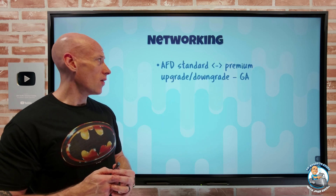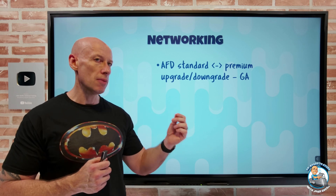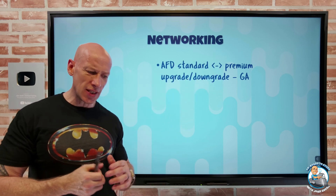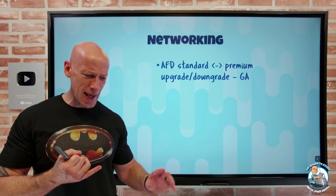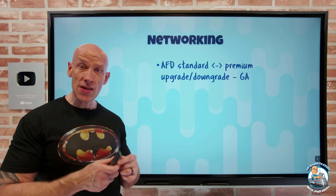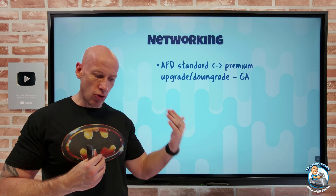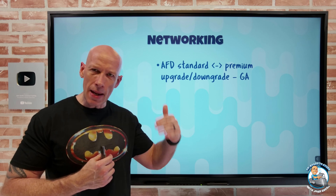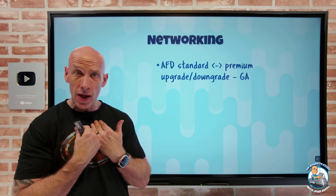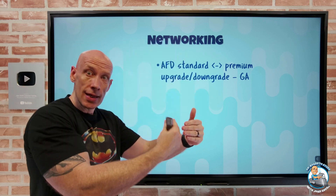On the networking side, Azure Front Door now has seamless standard-to-premium and premium-to-standard upgrades and downgrades with no downtime. Premium gives you the Microsoft managed rule set, bot protection, private link connections to origins, and more. You can also migrate from classic to standard or premium — also zero downtime, though there are more steps involved depending on your configuration, custom domains, and use of your own certificates.